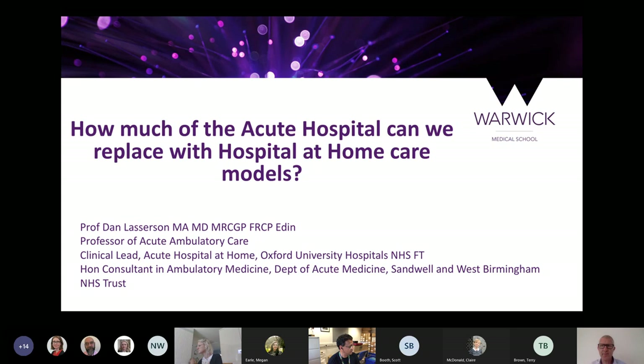Prior to coming to Warwick, he was professor of ambulatory care in the Institute of Applied Health Research at the University Hospital Birmingham. His current academic leadership roles include team lead for acute care interfaces at the NIHR ARC for West Midlands, national lead for the Society for Acute Medicine benchmarking audits (SAMBA) for all UK hospitals, and team lead for NIHR community healthcare MedTech and in vitro diagnostic cooperative from 2018 to 2023. He also has numerous clinical leadership roles and several externally funded research grants.